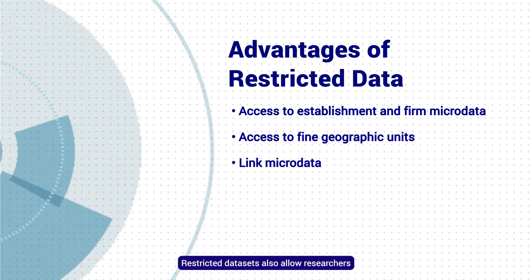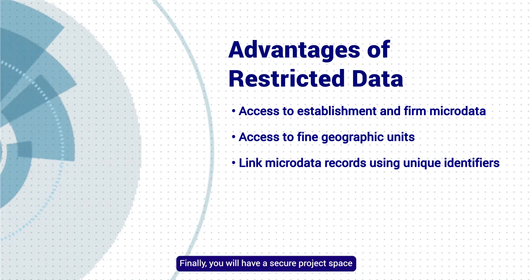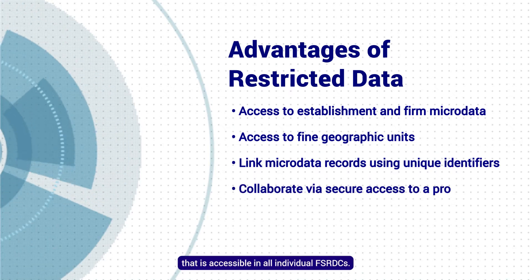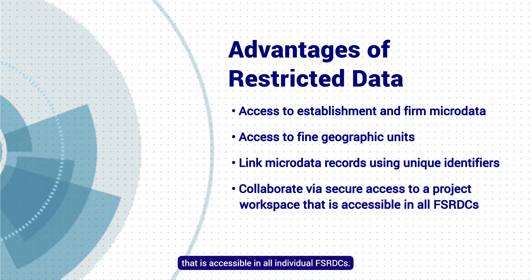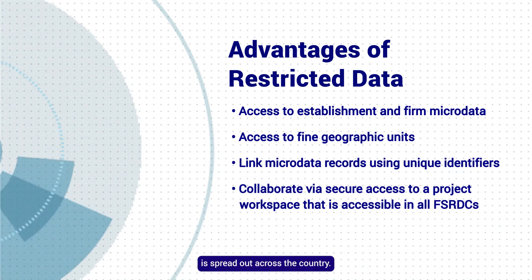Restricted datasets also allow researchers to link records using unique identifiers. Finally, you will have a secure project space that is accessible in all individual FSRDCs. This makes it easier to collaborate when your team is spread out across the country.